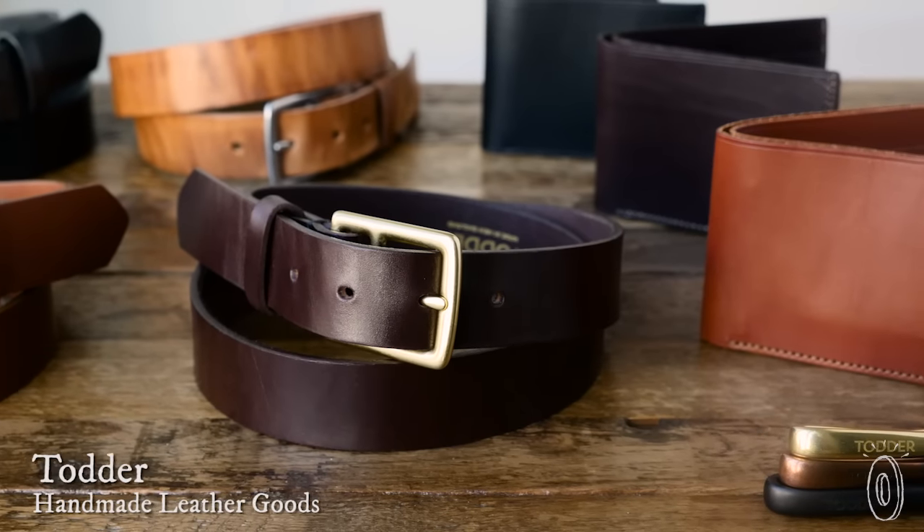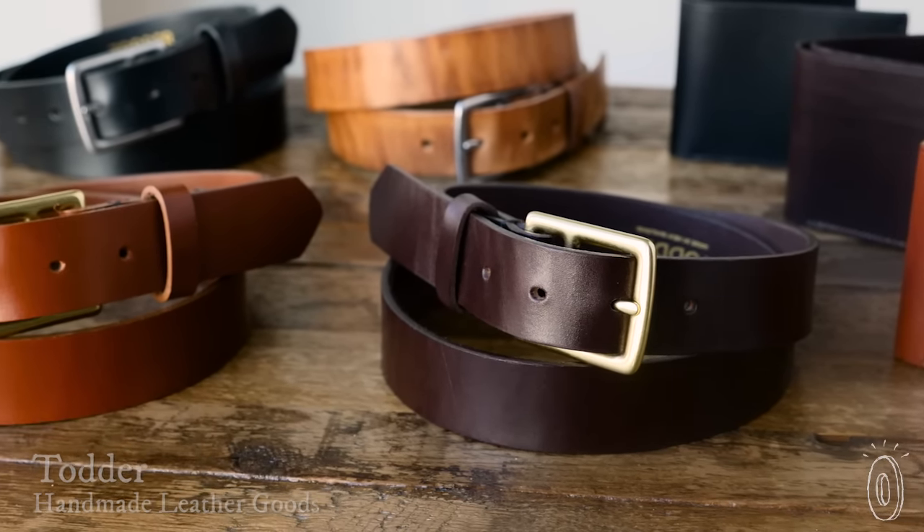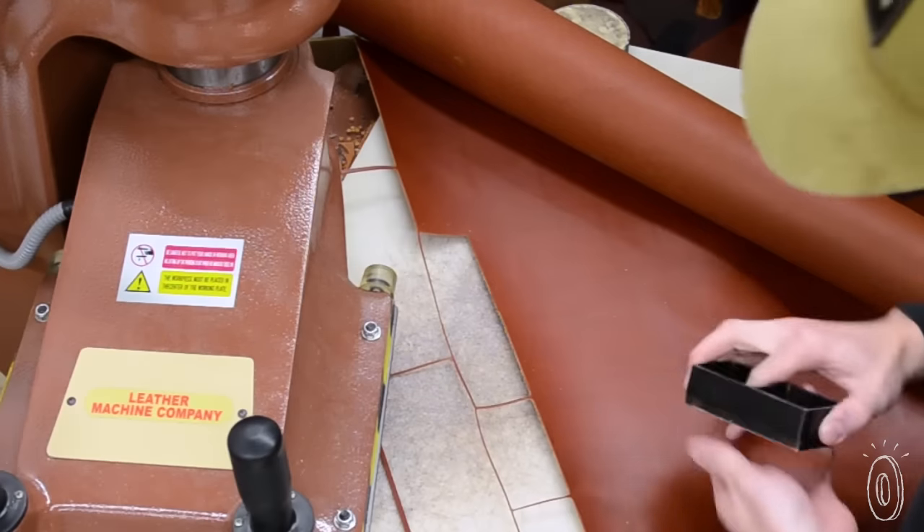From the stitching to the finishing touches, these leather goods are made in New England and are built to last a lifetime. Totter's wallets and belts are handcrafted and designed to wear in beautifully over time and with use. And everything is made in their studio in a woodsy, quintessential Massachusetts town.